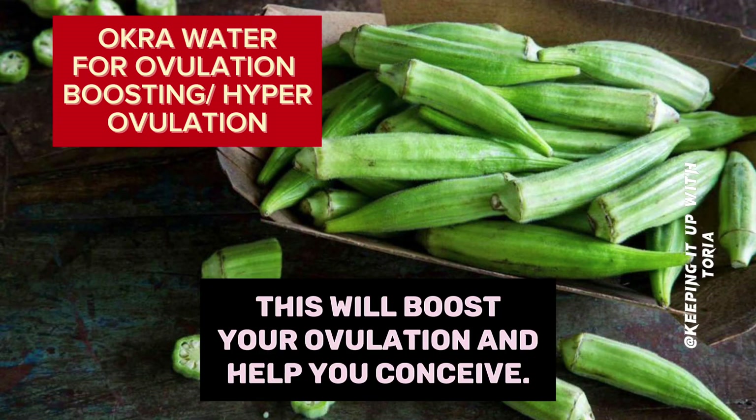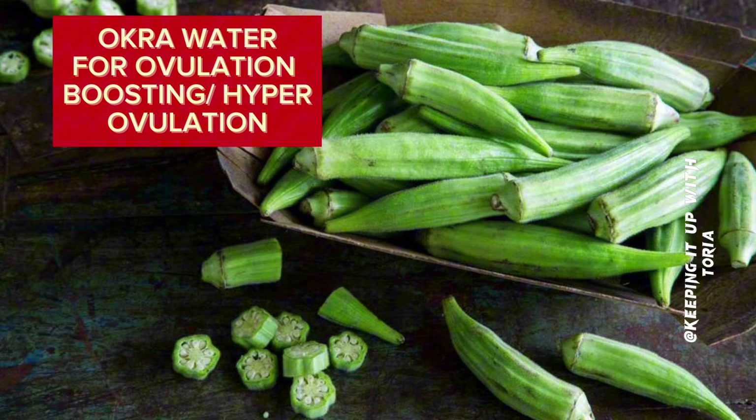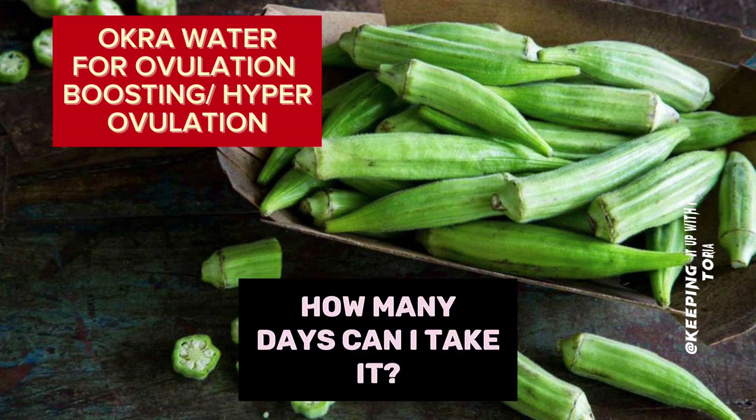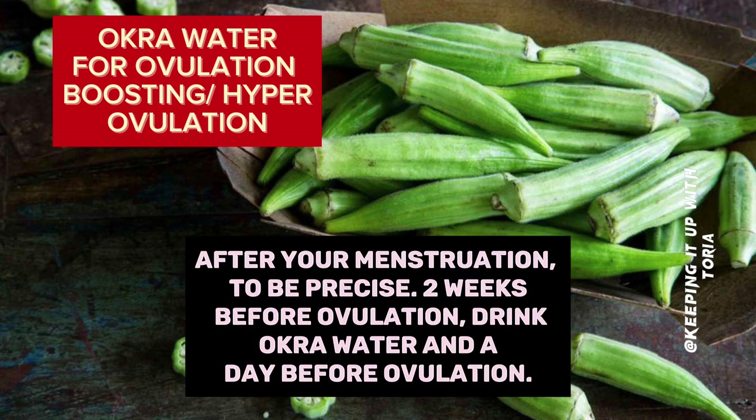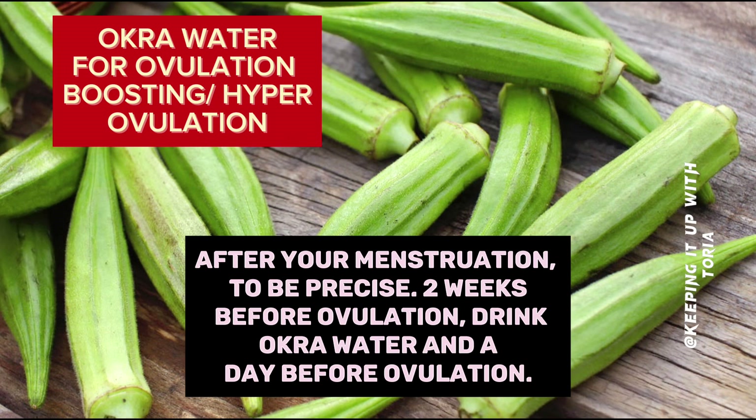This will boost your ovulation and help you conceive. How many days can I take it? Answer: 2 to 3 days after your menstruation — to be precise, 2 weeks before ovulation. Drink okra water up to a day before ovulation.